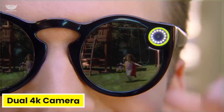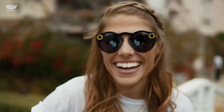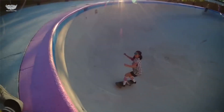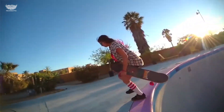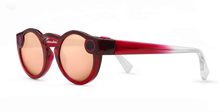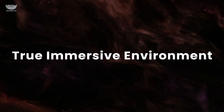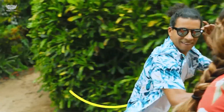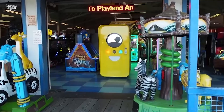With dual 4K cameras and AR micro-OLED lenses, Spectacles project digital content seamlessly into your world, letting you draw, edit, and interact with holograms in real time. You can capture photos and videos hands-free, and create AR effects directly from the glasses powered by Snap's AI Lens Studio. The frames include spatial audio so sound aligns with visuals as you move, creating a truly immersive environment. Snap also improved comfort with lighter materials, better balance, and a design that feels wearable all day.